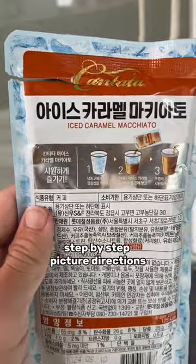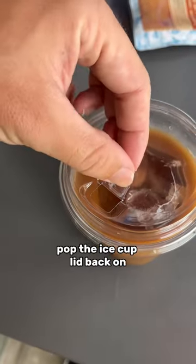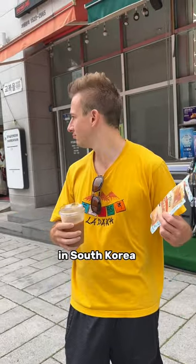The coffee comes with step-by-step picture directions — I couldn't read anything else. Then you just pour it in, pop the ice cup lid back on, and you're ready to go. Some things are super convenient in South Korea.